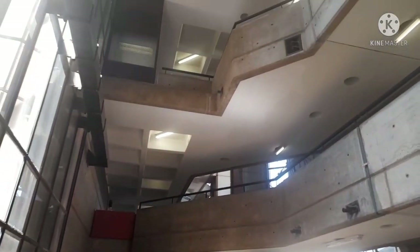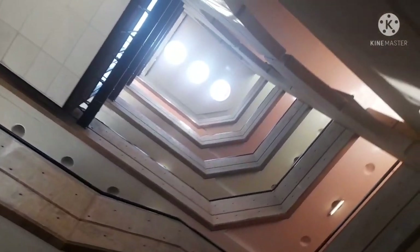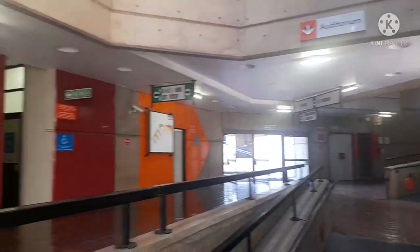So we've entered the main building where there's literally everything — lecture halls, labs, offices, departments, faculties. Literally anything you can think of.